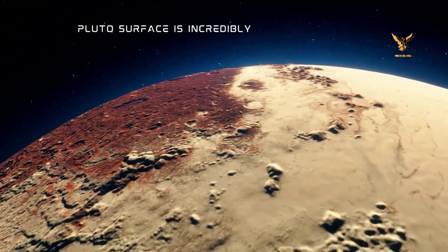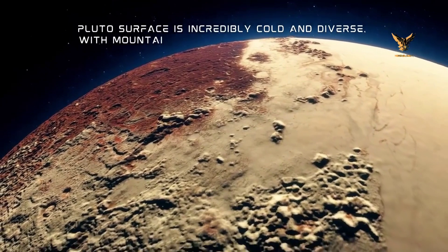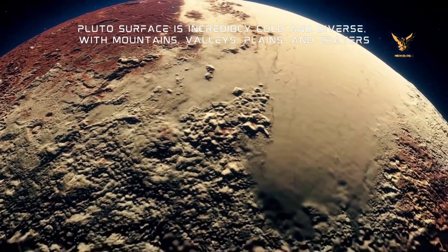Pluto's surface is incredibly cold and diverse, with mountains, valleys, plains, and craters.